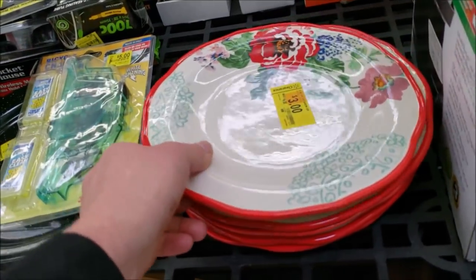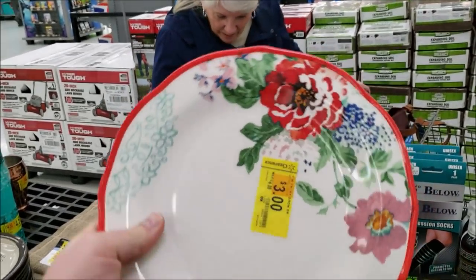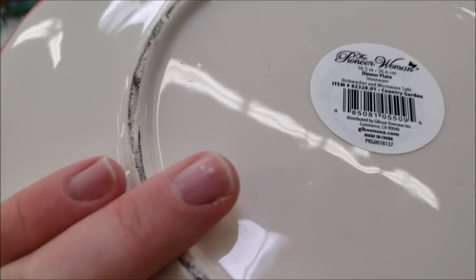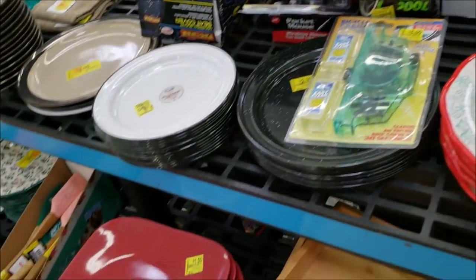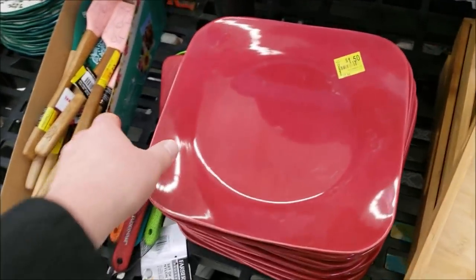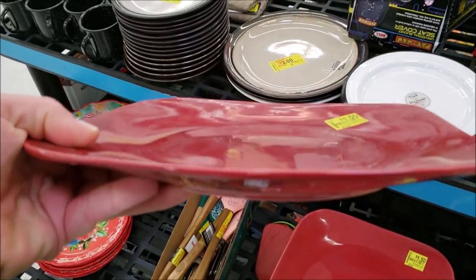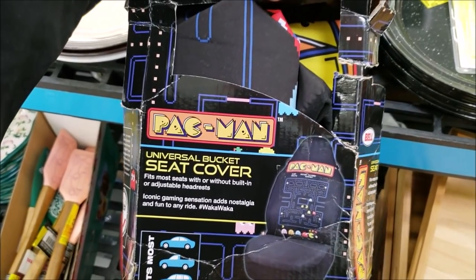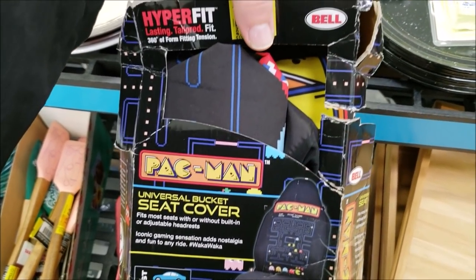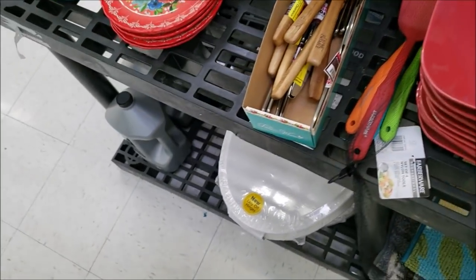Some clearance kitchenware — a floral pattern set that mom might like. There's stoneware that's dishwasher and microwave safe, and some concave plates great for Chinese stir-fry since the shape keeps juices toward the middle. And last but not least — a Pac-Man seat cover, though it won't fit my van.